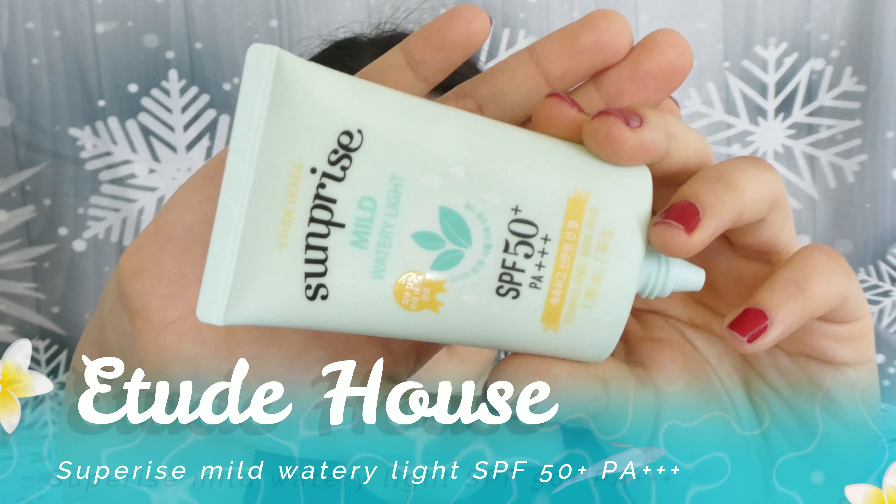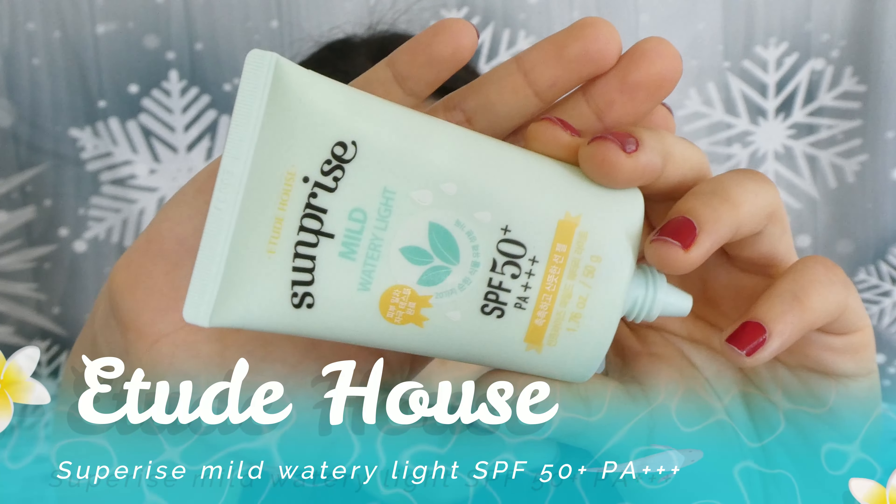The first one we're going to talk about is the Etude House Sunprise Mild Watery Lotion. This one has SPF 50+ and PA+++. Unlike Western sunscreen, Asian sunscreens give you a PA value instead of broad spectrum. If you see a PA and an SPF, you know it covers UVA and UVB — the more pluses, the better the protection. Unfortunately, here in Australia, I don't think any of these are approved by the TGA.